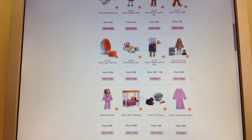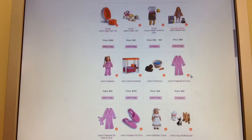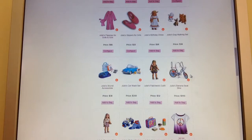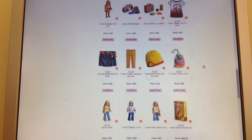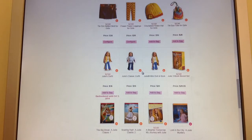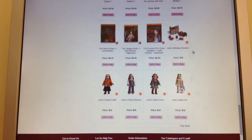I have her bunny. I've always liked her bed and her pajamas, and some of these other outfits that they just came out with are really cool. There's the outfit for the girl, and you can still buy Julie's classic outfit — you can see those two side by side. Plus all of her Be Forever books and some of her older outfits.